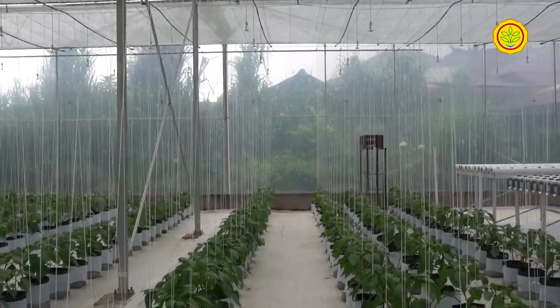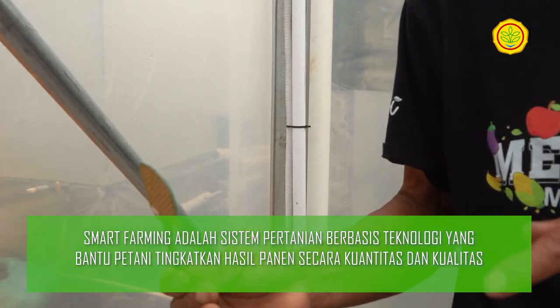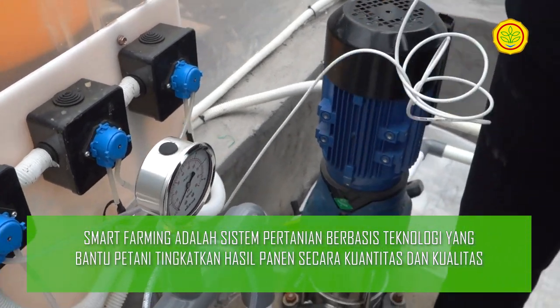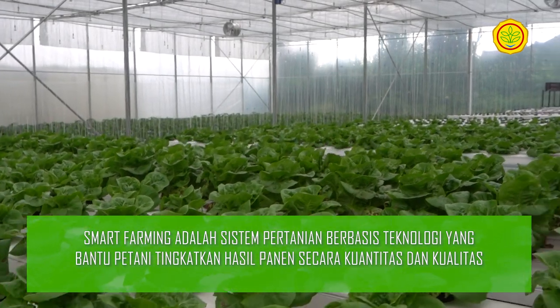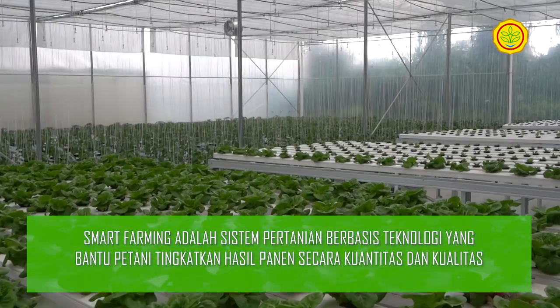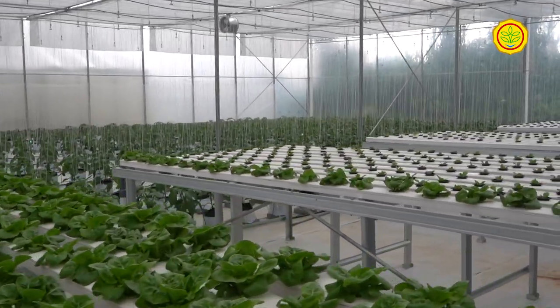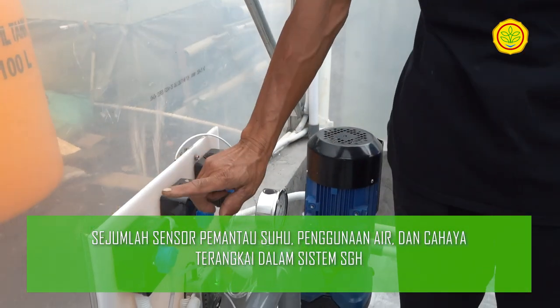Dalam suatu rancangan sistem SGH, dipasang sejumlah alat sensor untuk memantau suhu, penggunaan air, dan kebutuhan cahaya. Dengan kata lain, petani nantinya tidak perlu lagi ke lahan pertanian untuk mengontrol langsung tanaman mereka. Pengawasan, kendali, hingga melihat perkembangan tanaman pertanian dapat dilakukan melalui smartphone berbasis Android, bisa juga dengan laptop yang terhubung dengan internet.